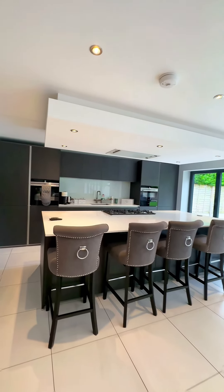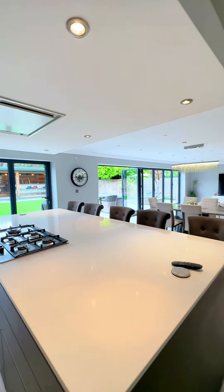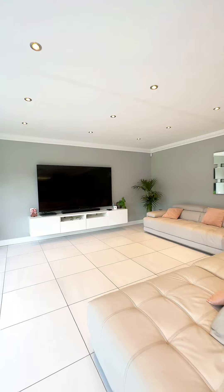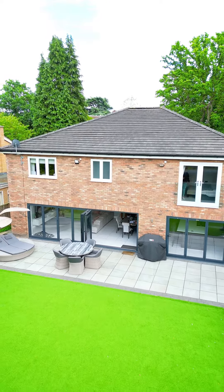It's absolutely immaculately presented. We've got a huge breakfast island here with integrated hob, and then we've got ample space as well for both a dining table and sofa seating, and then these superb bi-folds looking out to the rear garden.